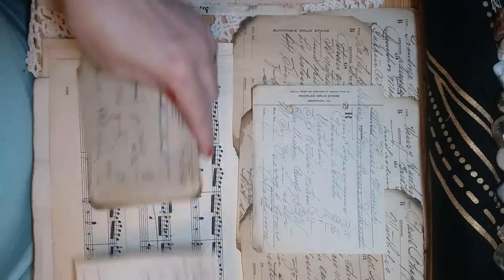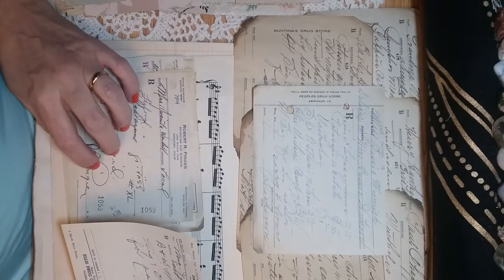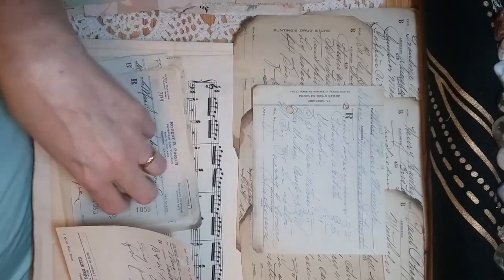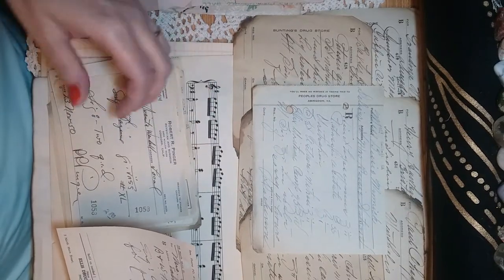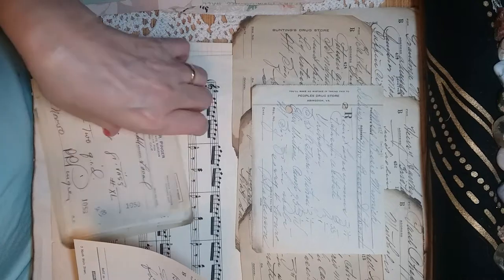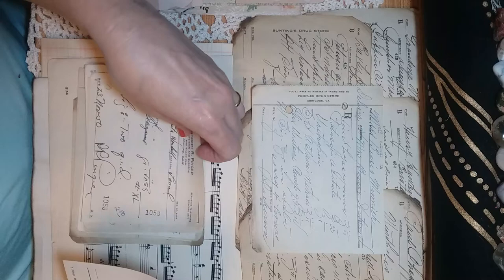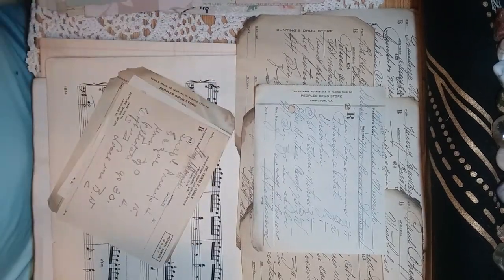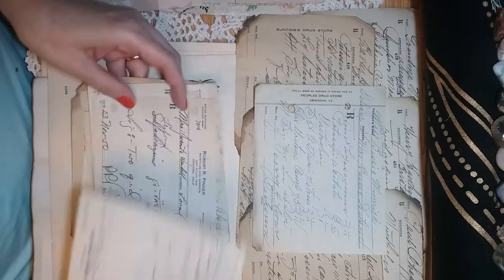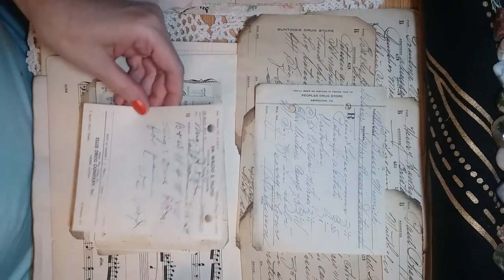These errors are why the medical system is the way it is today. We have all these safeguards in place — like electronic records — because of messy prescriptions and issues like that. People can't read this, it's messy, it's not safe.